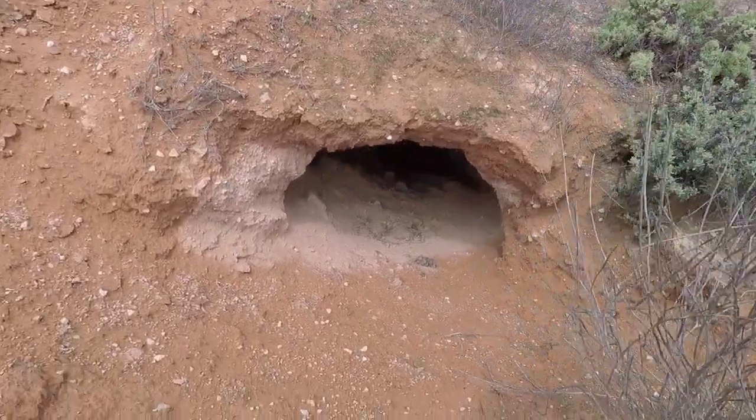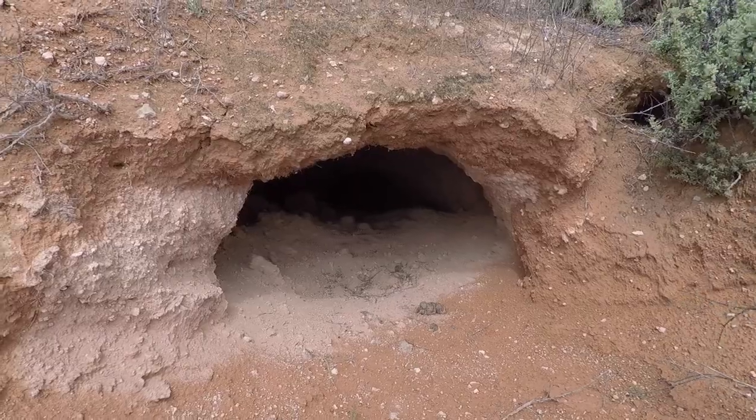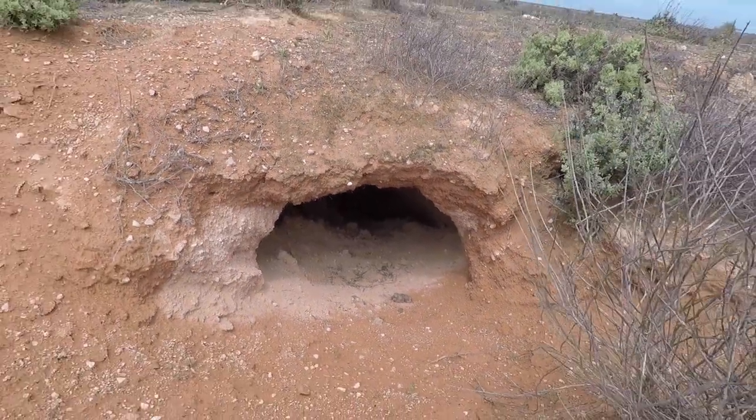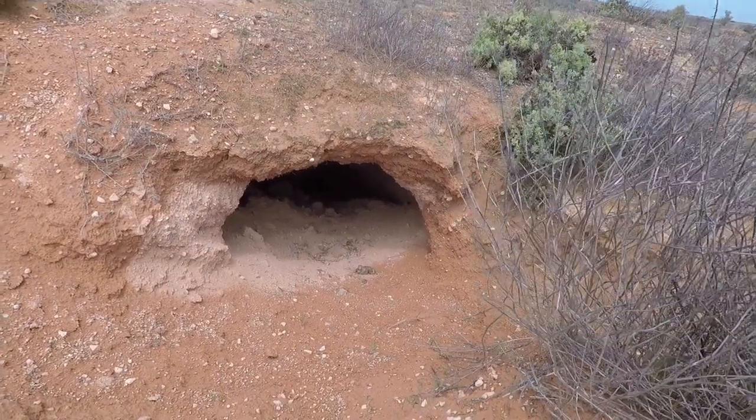This hole looks really fresh and you might be able to see a long way down it. That one's probably 400, maybe 500 wide. Let's just take a look.